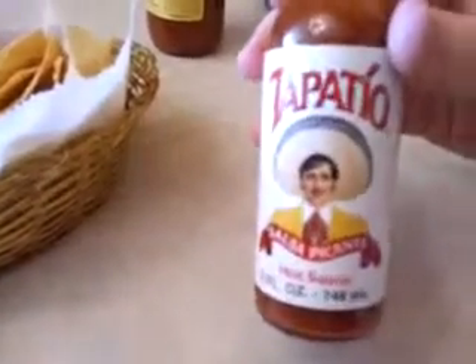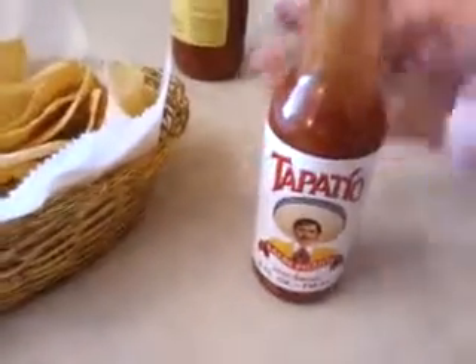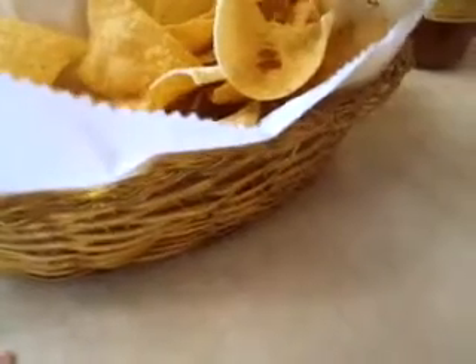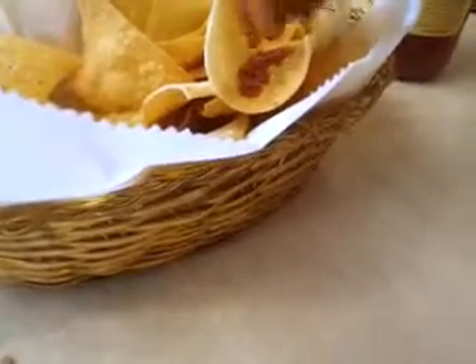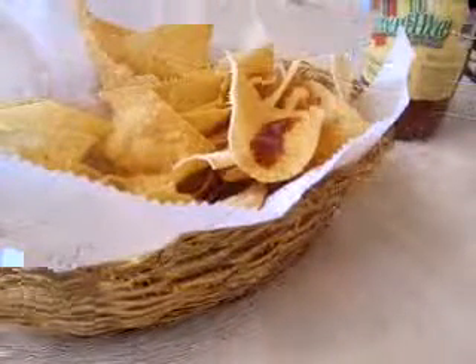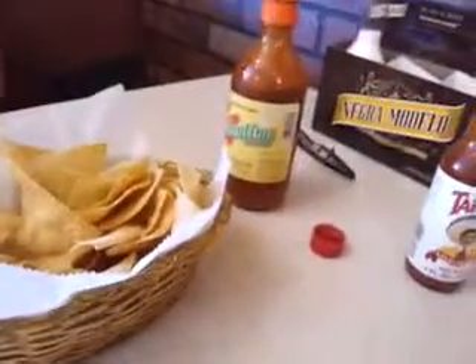They've given us the traditional chips and salsa — two types of salsas, free refills on soda, and all the water we can drink. On the table they have Tapatio salsa picante hot sauce; this stuff doesn't mess around. We also got the Valentina Mexican hot sauce, which is also pretty spicy. I prefer to dip in just a little bit of the super, super hot sauce. It comes out very slowly because it is very, very hot.